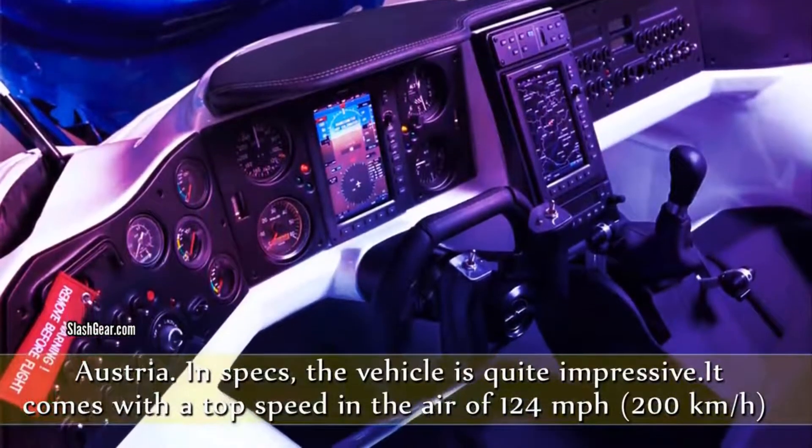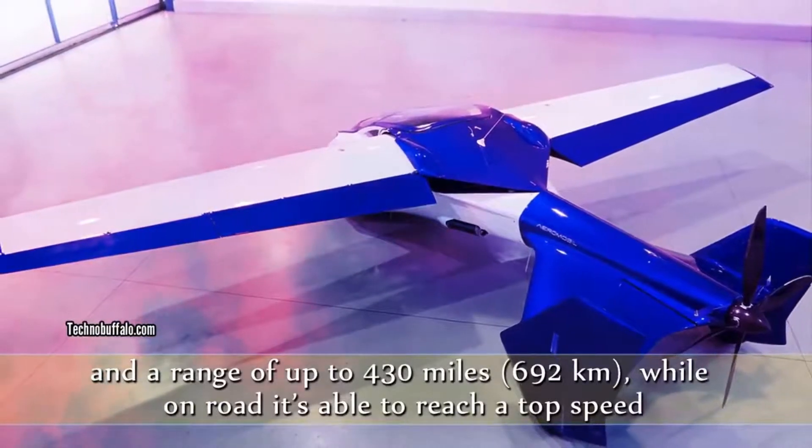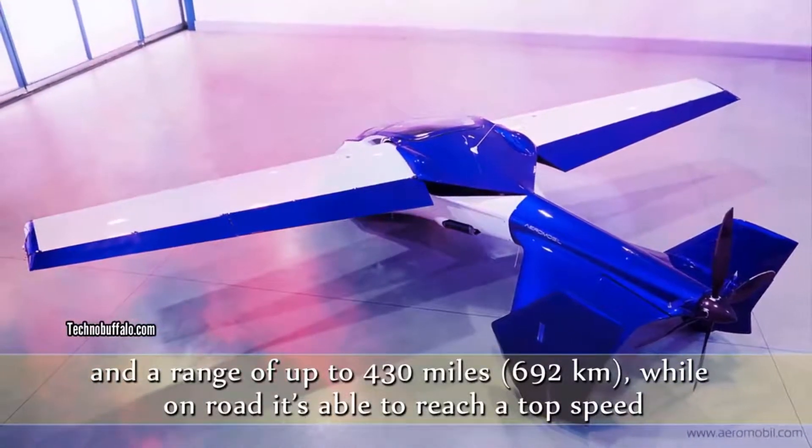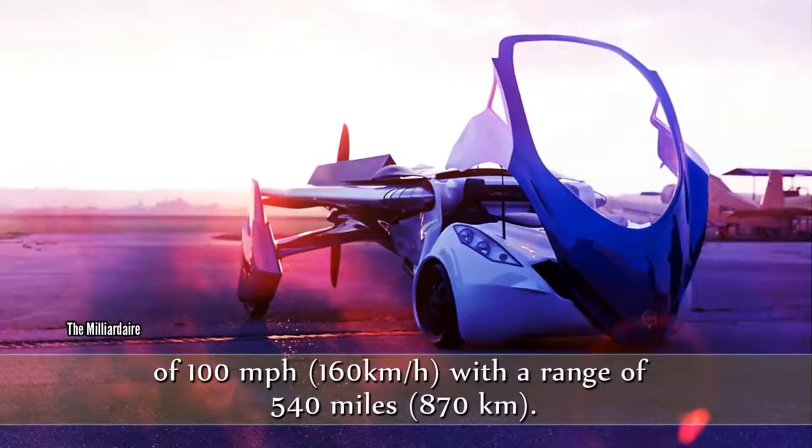It comes with a top speed in the air of 124 miles per hour and a range of up to 430 miles, while on road it's able to reach a top speed of 100 miles per hour with a range of 540 miles.